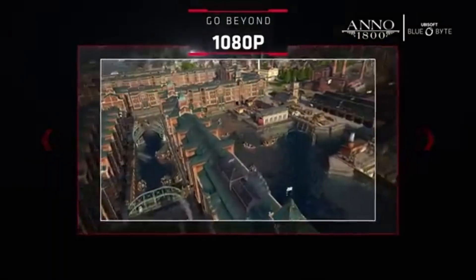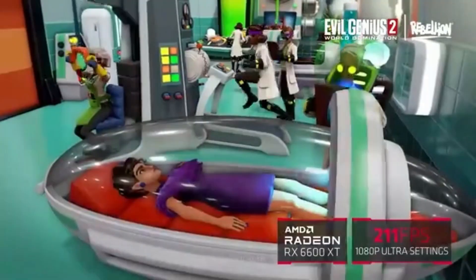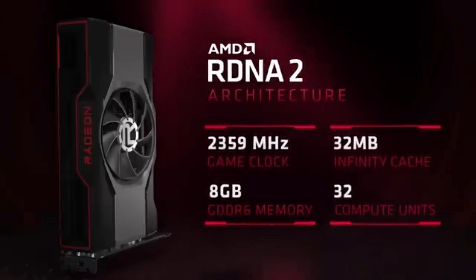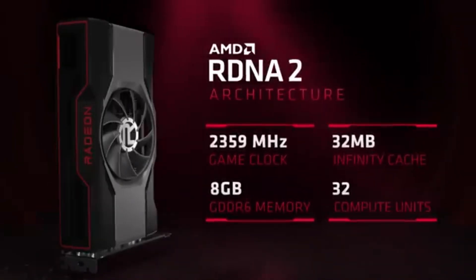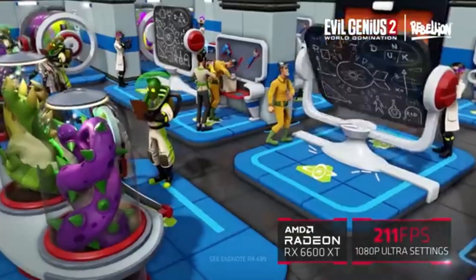You can fully utilize the capabilities of your high refresh rate monitor with the RX 6600 XT. Experience fluid gameplay with support for refresh rates far higher than the standard 60Hz, which will give you an edge over opponents in action-packed games. In eSports games, the RX 6600 XT shines at providing high frame rates and minimal latency. Whether you enjoy playing multiplayer online battle arenas or competitive shooters, this GPU guarantees a fluid and engaging gaming experience.